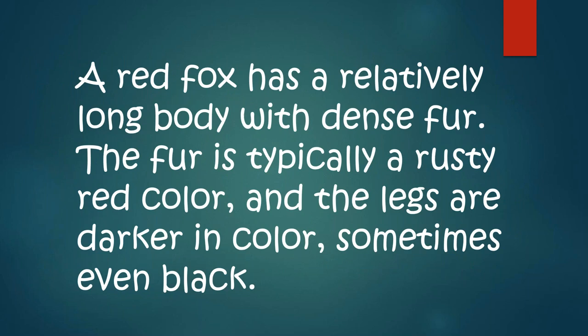A red fox has relatively long, dense fur. The fur is typically a rusty red color and the legs are darker in color, sometimes even black. That's kind of how you tell a red fox — it has black leggings, black ear tips, and is mostly a rusty red color. We're going to be showing you a lot of pictures of Jamie, our red fox, because he is so magnificently beautiful.